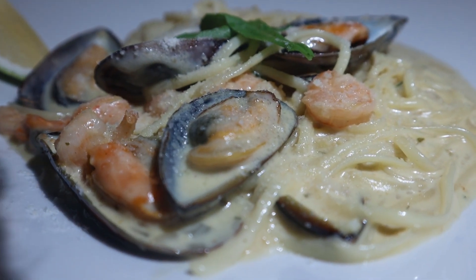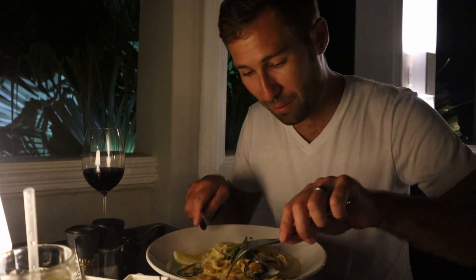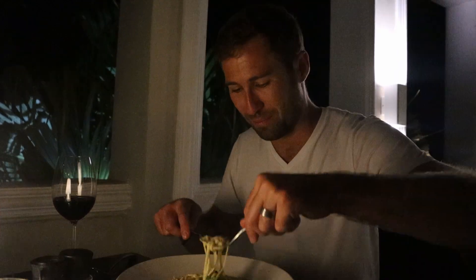Our pasta has arrived and it smells and looks fantastic. We've got amazing portions. Wow, it's really good.